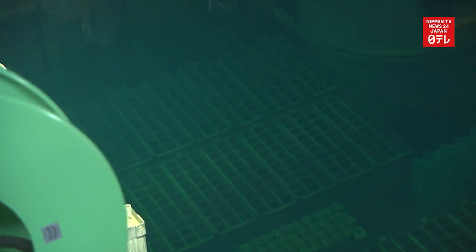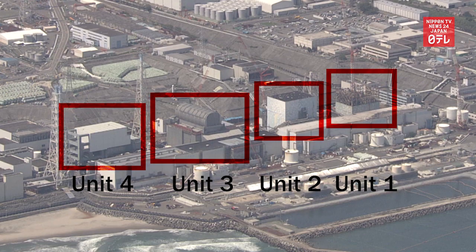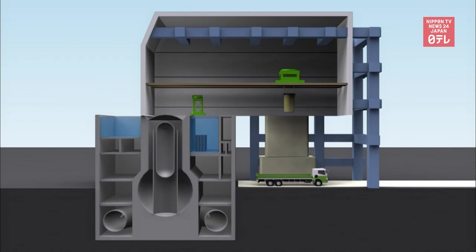The highly radioactive debris comprises melted nuclear fuel that fell to the basement of reactor buildings 1 through 4. The removal process has been completed in Unit 4.